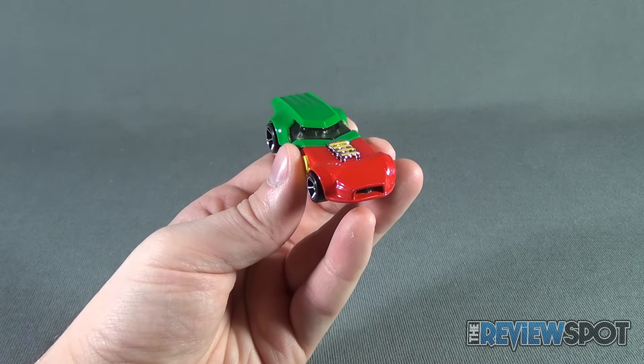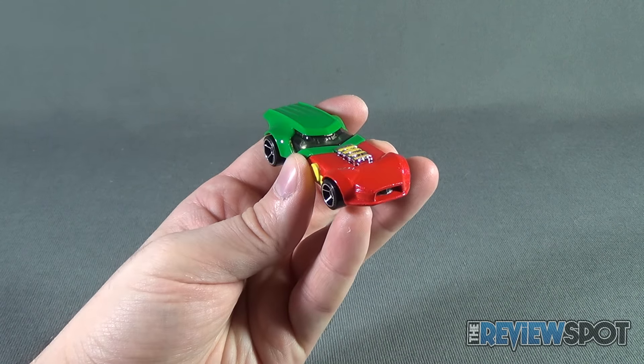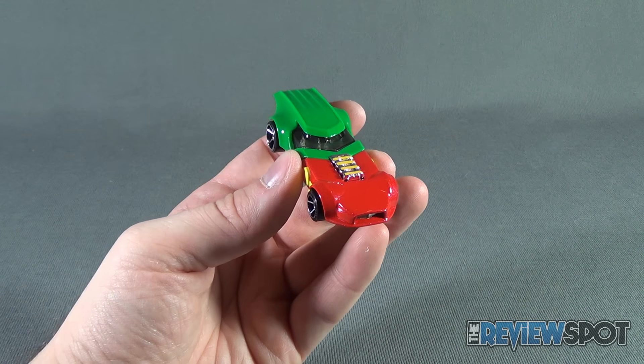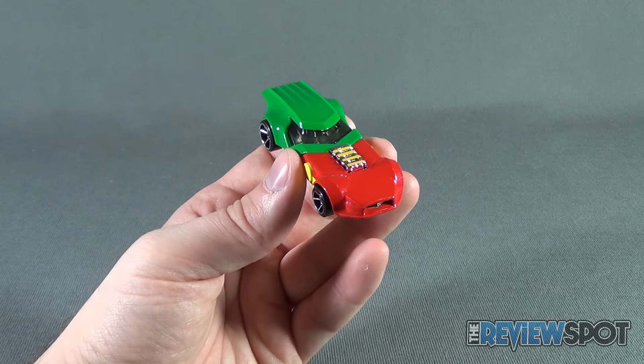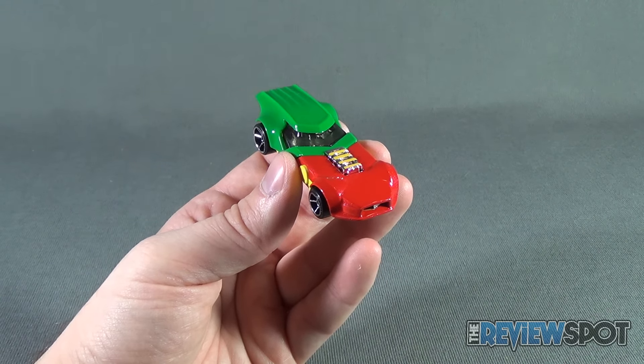Today's collectible spot we were having a look at the Hot Wheels Robin — that's all it said. I'm gonna call it Robin car, even though it didn't technically say that on the packaging. Stay tuned guys, Spot's gonna have more collectible spots heading your way. Thanks for watching — see you next time.